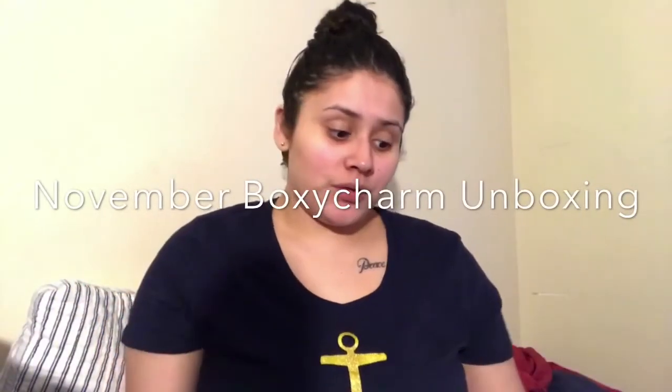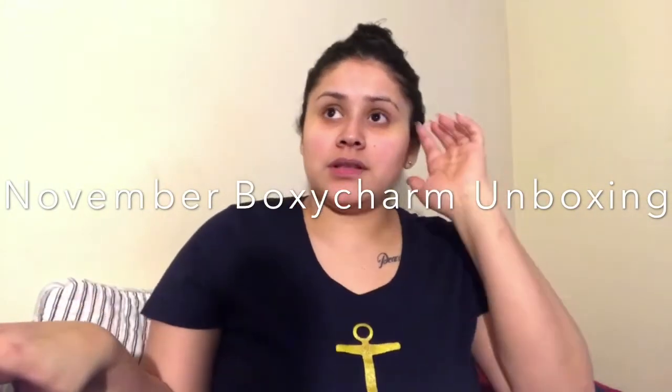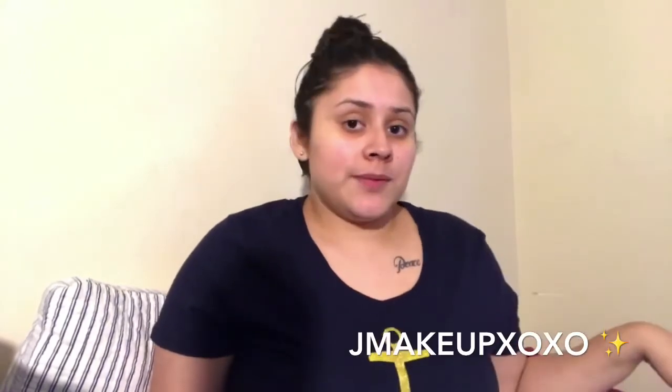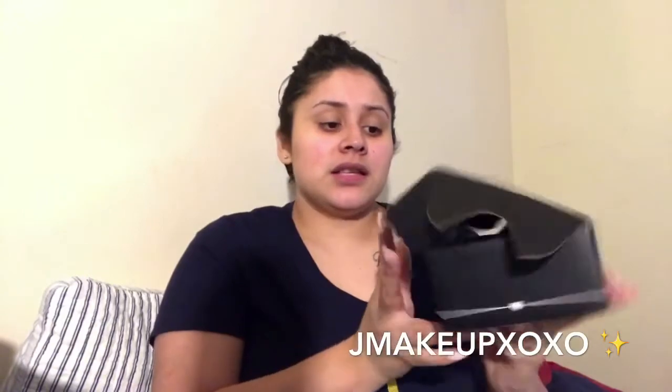Hey guys, welcome back to my channel! Today is a long-awaited video — I've been dying to get my hands on my BoxyCharm. It came a little later than expected this time. I know it usually gets here on the 14th. You guys already saw my Ipsy bag which came super early, but I can't complain. Finally got my BoxyCharm so that is what we're doing today.